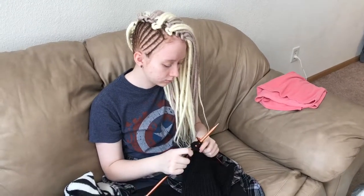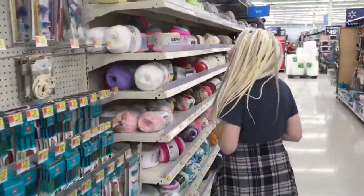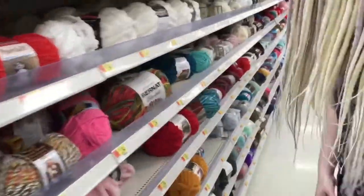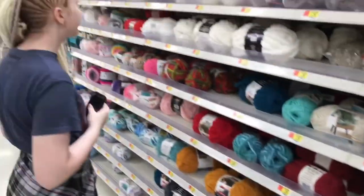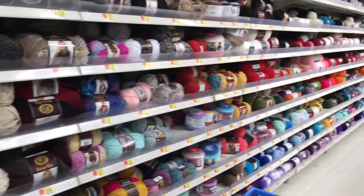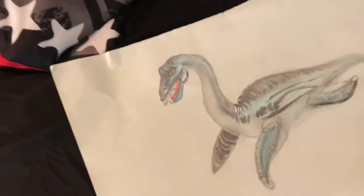Something you probably don't know about Jenny underneath the Deathhawk dreads: she loves to knit. So not only does she knit, she also does computer art. Traditional art you've seen in the previous videos where she is designing sock paws.